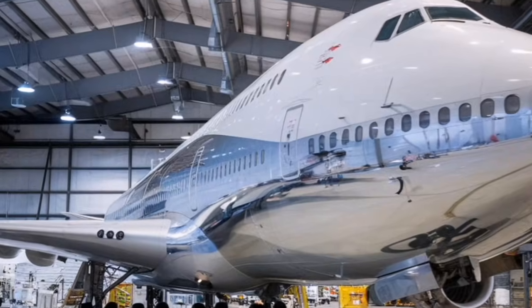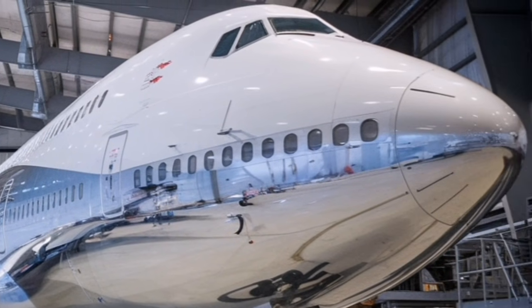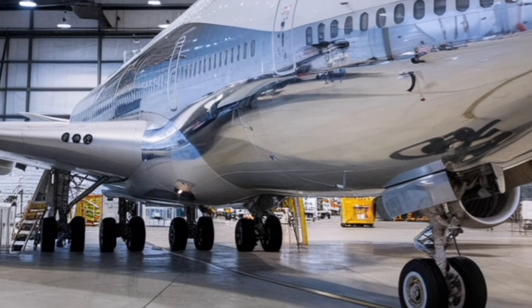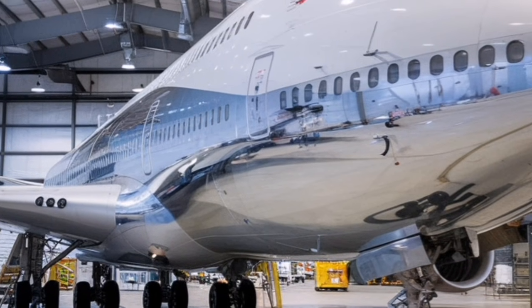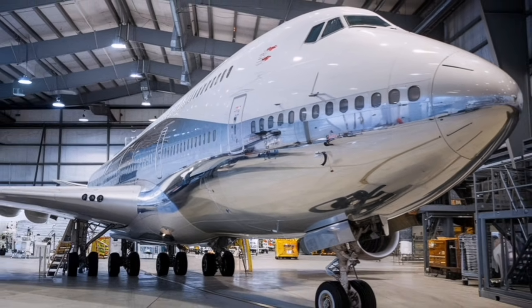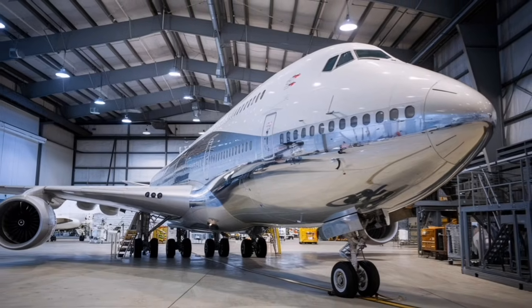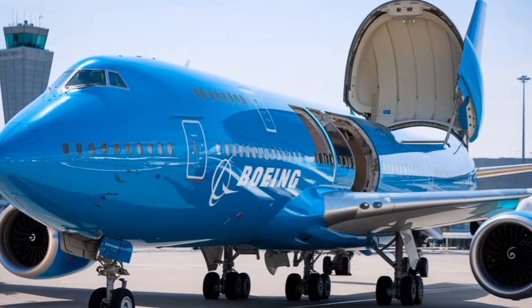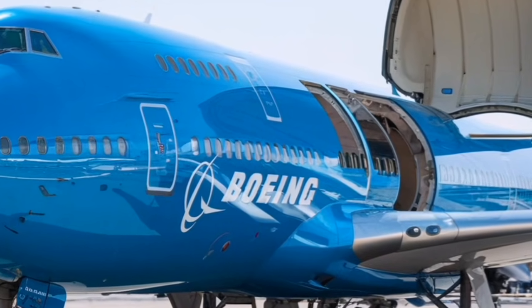Finally, let's talk pricing. The 2026 Boeing 747 carries a list price of around $410 to $450 million depending on customizations. While expensive, the improvements in fuel savings, maintenance reductions, and cargo capacity make it valuable for airlines still committed to jumbo operations. Many airlines operating high-demand routes or heavy cargo services appreciate the balance of size, efficiency, and reliability this model offers.